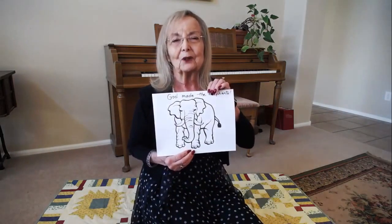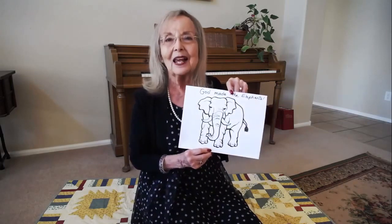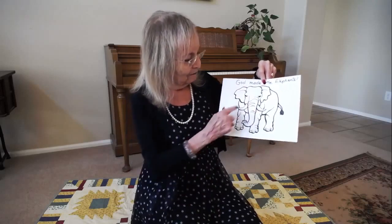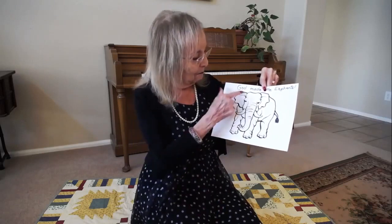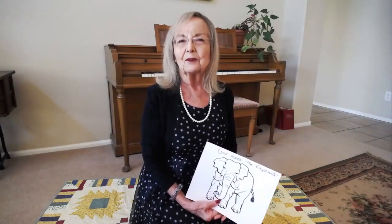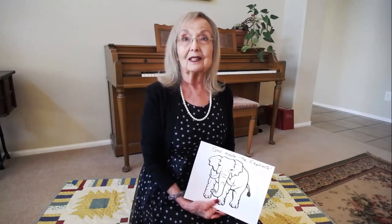I brought a picture — a coloring picture will be posted on my site. And it says, 'God made the elephants.' You can see its big long nose and tusks that are made of ivory, and its huge floppy ears. Elephants weigh up to 8,000 to 14,000 pounds and upwards. They're so big.